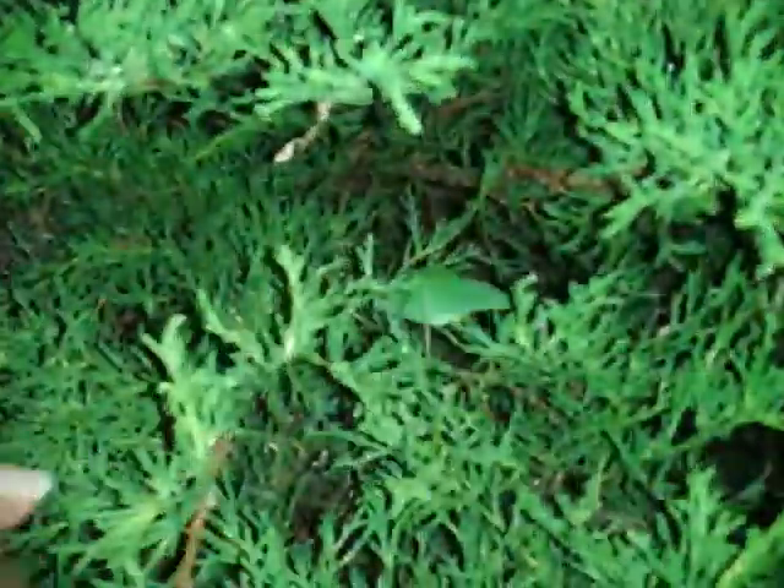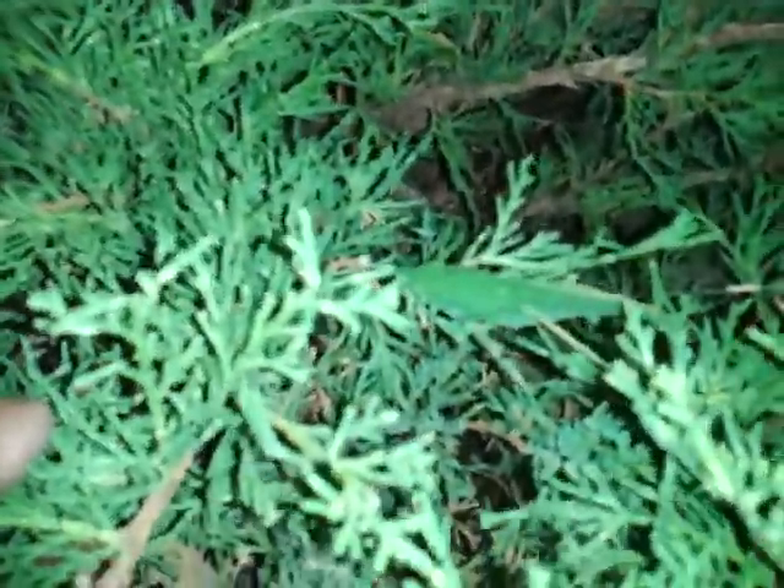Where'd it go? Where'd it go? There it is. We found this little bug. It looks like maybe a little grasshopper or something, just crawling around. I've never seen one like that, though. It looks like a leaf.